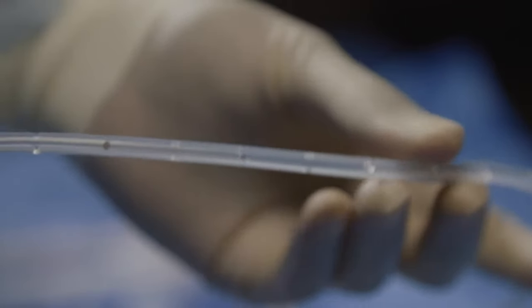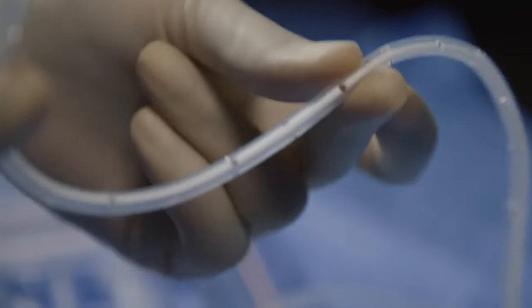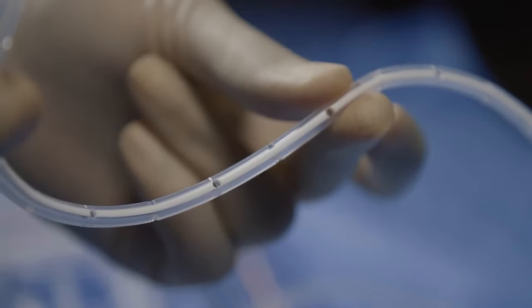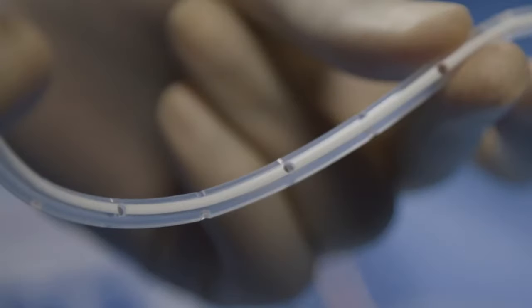The Pleurex pleural catheter is a fenestrated 15.5 French silicone catheter measuring 66 cm in length. A 1.8 mm barium strip runs the entire length of the catheter and is visible under radiography.